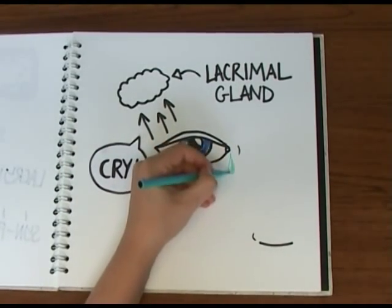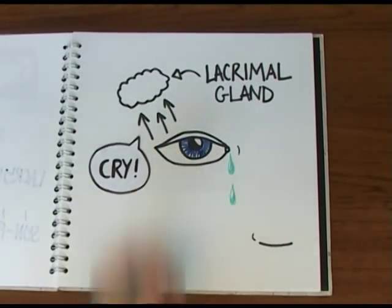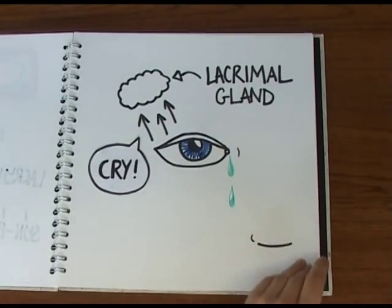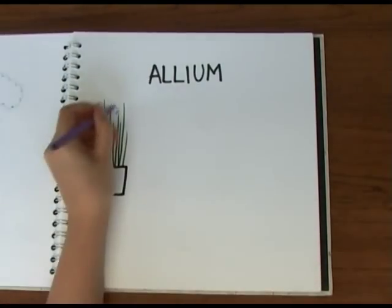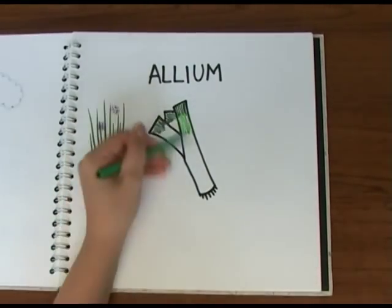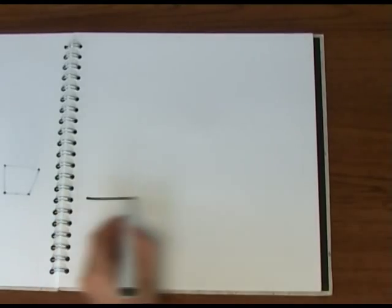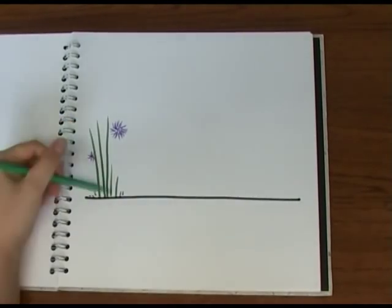The same reflex helps to flush out other potential nasties like dirt, dust, and even bacteria. So why are onions equipped with the chemical equivalent of a chick flick? Scientists suspect that it evolved in the allium family — which also includes chives, leeks, and garlic — as a defence mechanism against being eaten by herbivores.